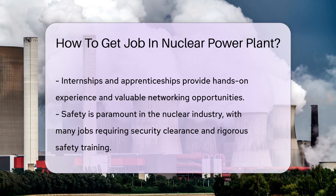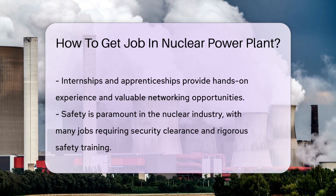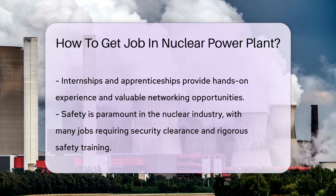Internships and apprenticeships are a great way to get your foot in the door. Many power plants offer these opportunities, providing hands-on experience and valuable networking.